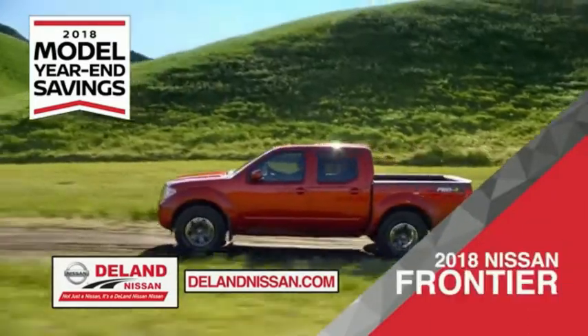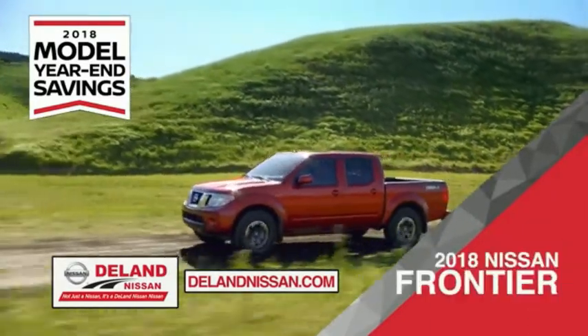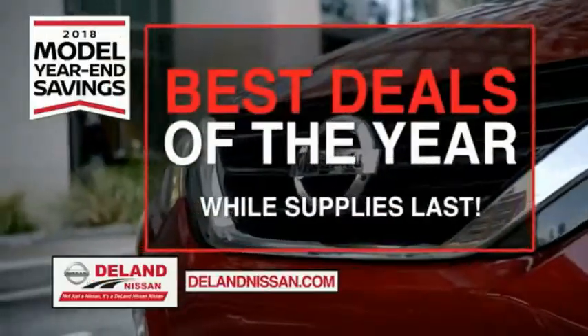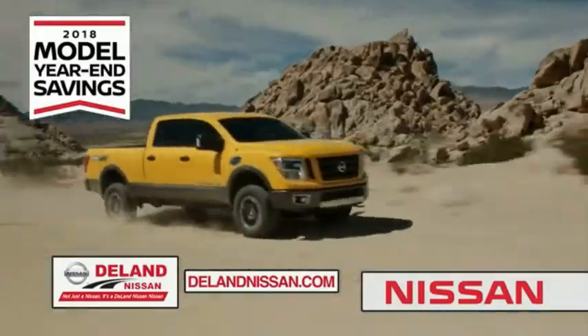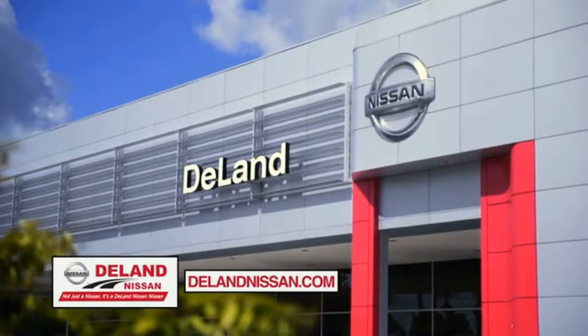Or you can work smart and play hard in the 2018 Nissan Frontier truck. Save big on all 2018 models before the end of the year, but only while supplies last. It's not just a Nissan — it's a Delam Nissan.